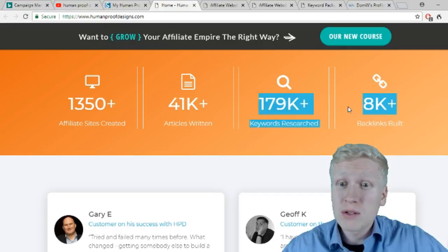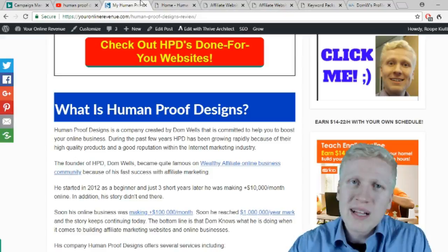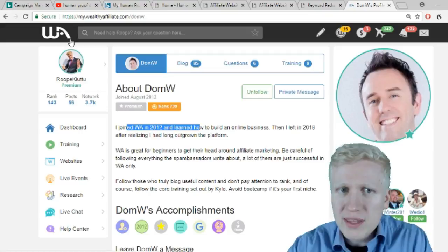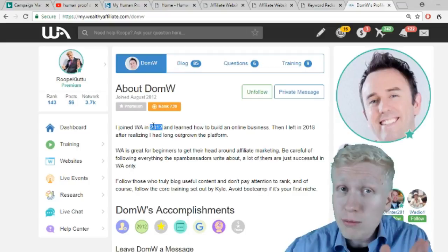So what is Human Proof Designs? It's a company providing services to help you make more money online, specifically with affiliate marketing. It was created by Dominic Wells, who started on Wealthy Affiliate — an online business community and step-by-step training that teaches people how to make money online. Dominic started there in 2012 with almost no experience, and nowadays he's running a multi-million dollar business.